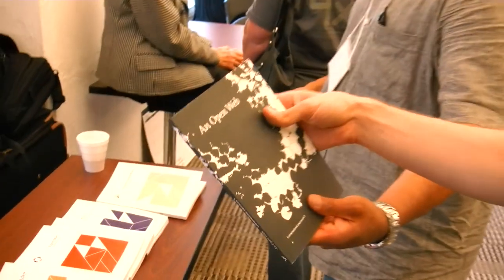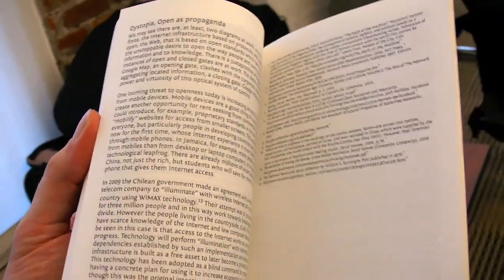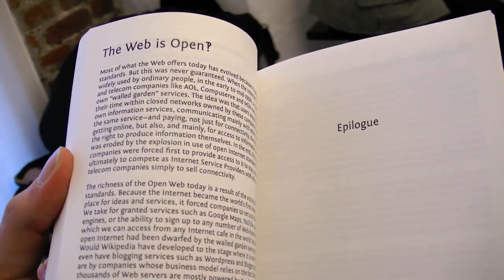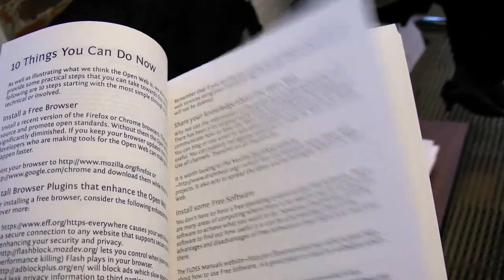Is this only for manuals, or could it also be for any kind of books in the future? It can be for other kinds of books as well. For instance, here I have to show this book about an open web. What is this kind of book? So widening from this idea of open source software — the openness of the web, open standards, how you could stop using closed services like Facebook and Gmail and use open alternatives instead.